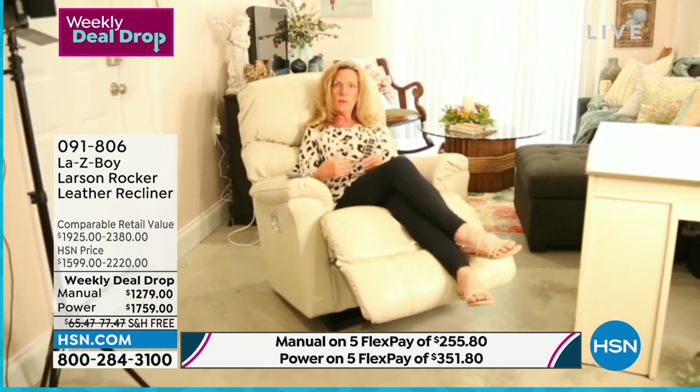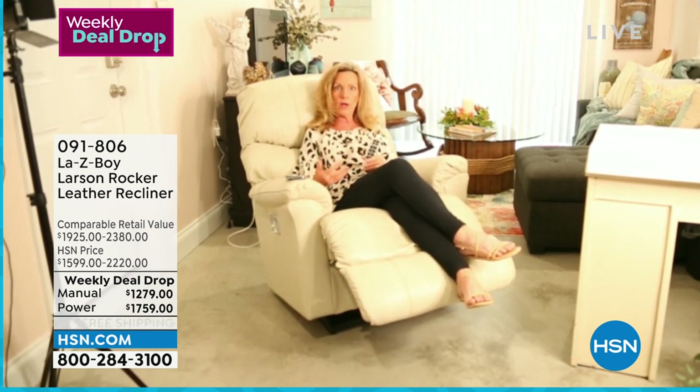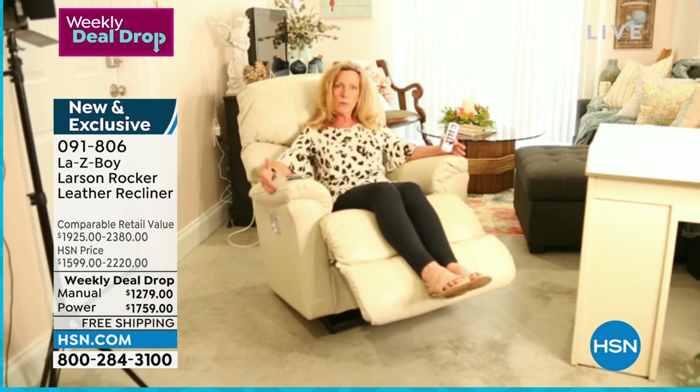It's so good to see you. It's been a while since we could celebrate, and we are very excited to bring the Larson back. The last time we had the Larson on HSN was October 2020 in leather. Leather, being nature's fabric, takes a while — we have to get the hides tanned and ready for upholstery. The Larson sold out in October of 2020; everyone was so excited about it.